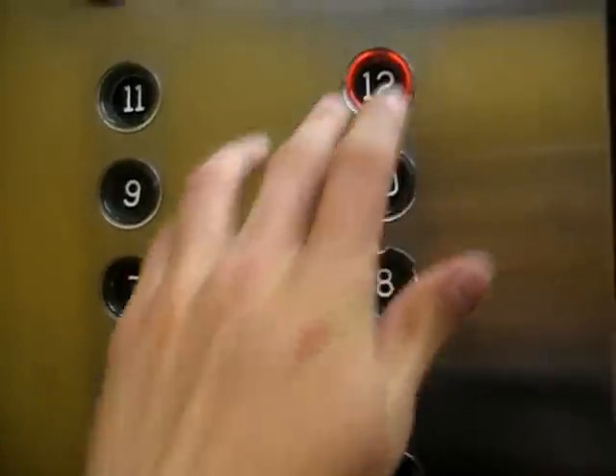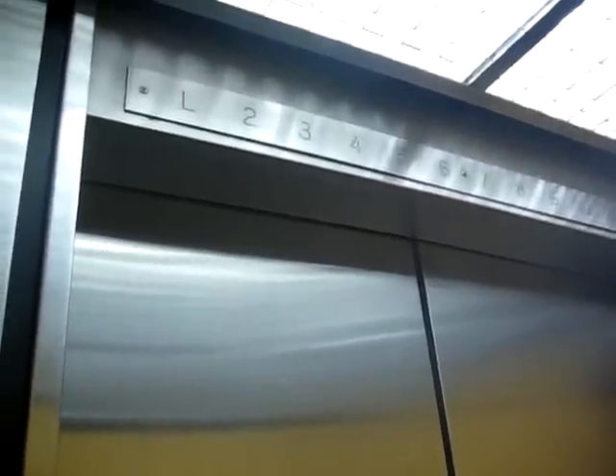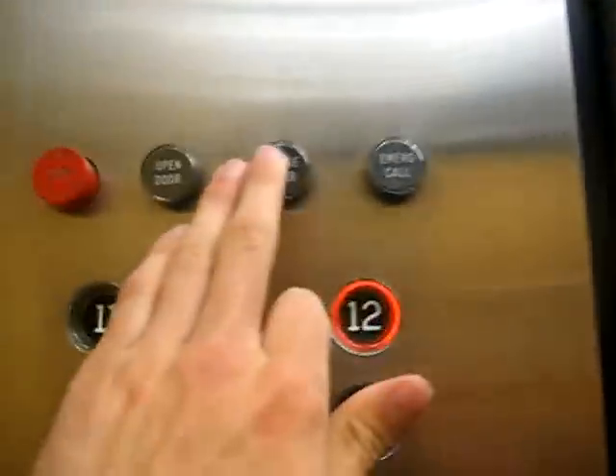These are the passenger elevators at 180 Wellington Street. Go to 12. Closed door — oh, it closes automatically. Quickly.